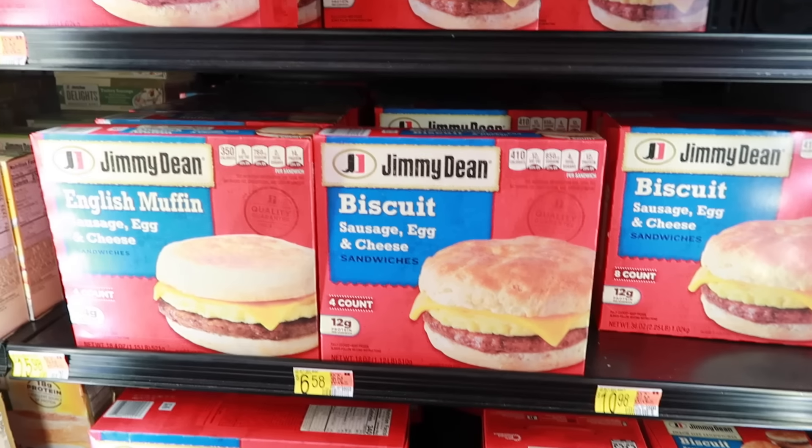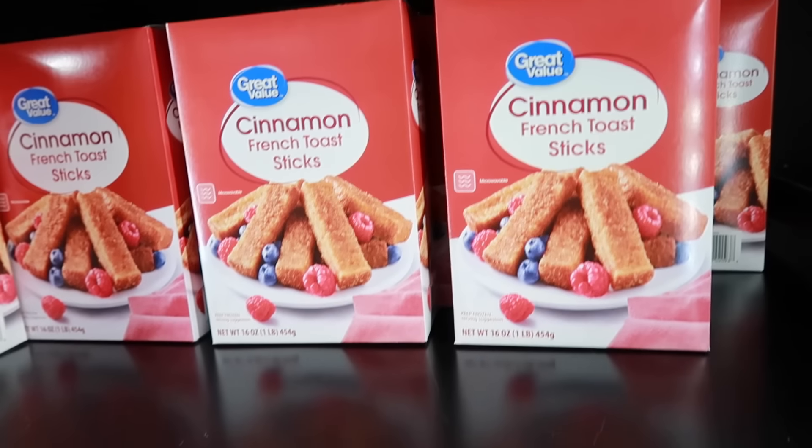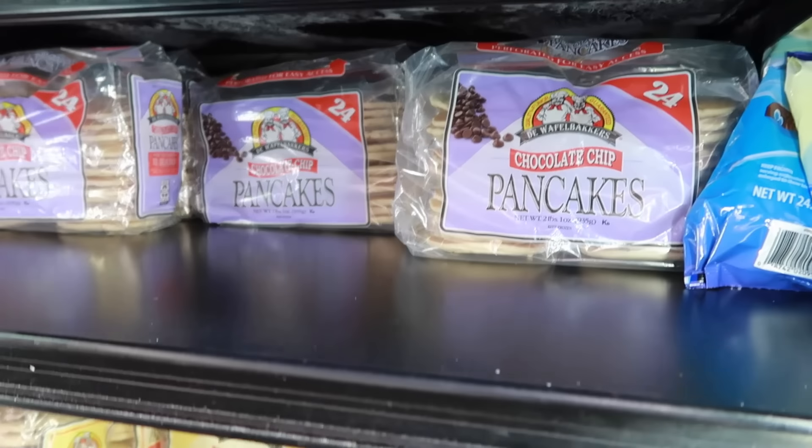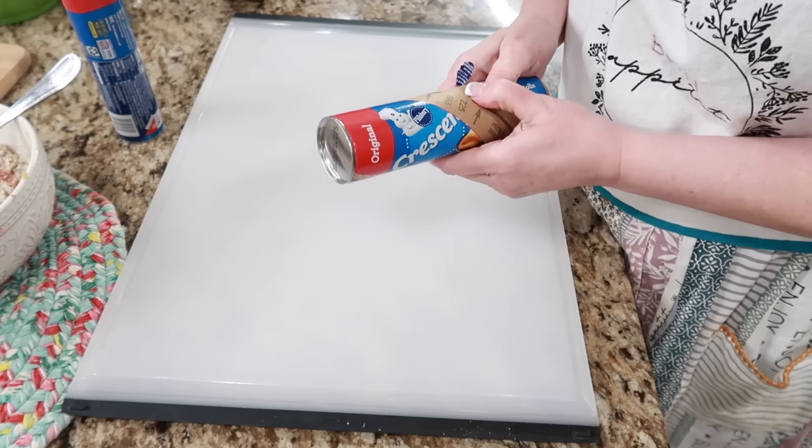February is also National Hot Breakfast Month. Stock up on hot breakfast food items — look for oatmeal, cream of wheat, malt oatmeal, frozen waffles, pancake mixes, syrup, biscuit mixes, and pre-made canned biscuits.